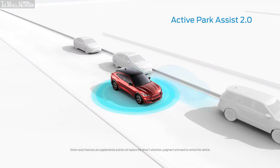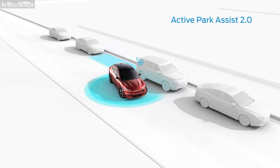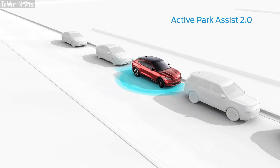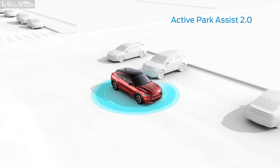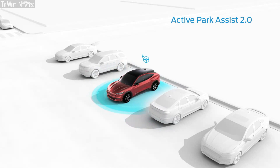Think of available Active Park Assist 2.0 as parking made easy. When engaged, it can help you locate a potential parking spot, even in those tight parallel or reverse perpendicular spots. All you have to do is brake to a complete stop, shift into neutral, and hold down the Active Park Assist button. Your vehicle does the rest.